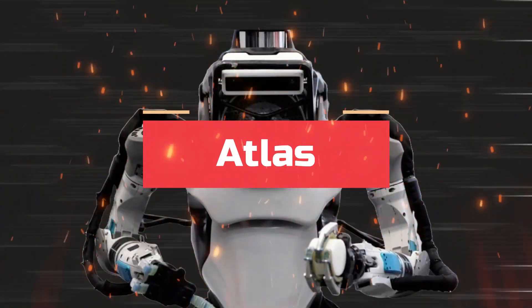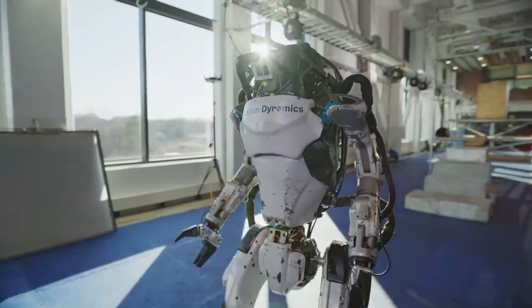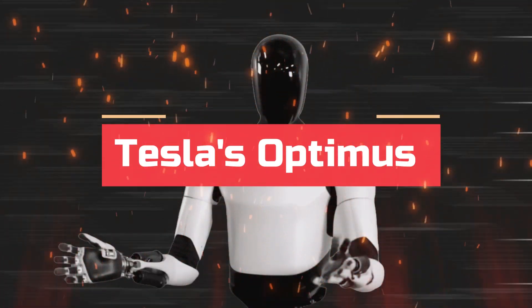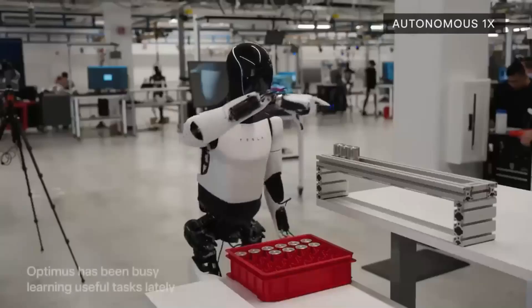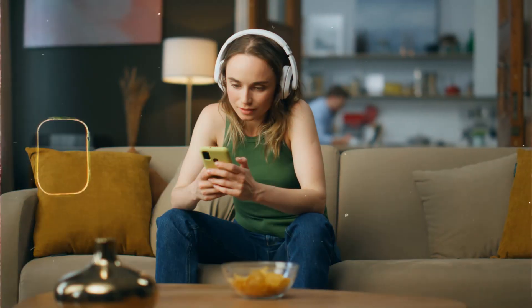In the left corner, we have Atlas, the parkour champion of the robot world. But don't let its athletic prowess fool you — this machine is built for more than just fancy flips. On the right, we have Tesla's Optimus, the new kid on the block, shrouded in a bit of mystery, but rumored to be designed for more practical tasks. Let's see where these robots might shine.